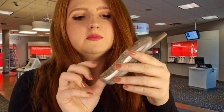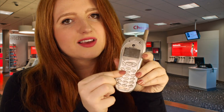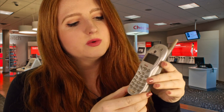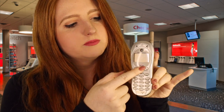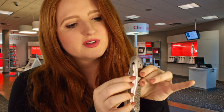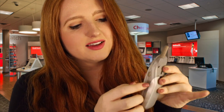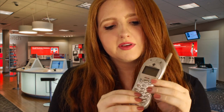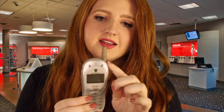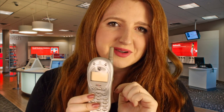You can text on this phone. It does have email capabilities — there's a little email button there you press to access email when the phone is on. There's a menu button as well, volume controls on the side, and a speaker button on the side. It does come with an antenna, which makes for great cellular reception.